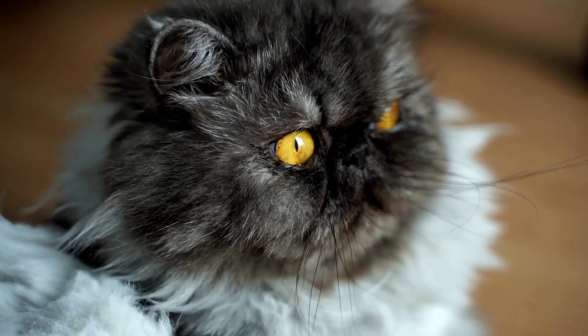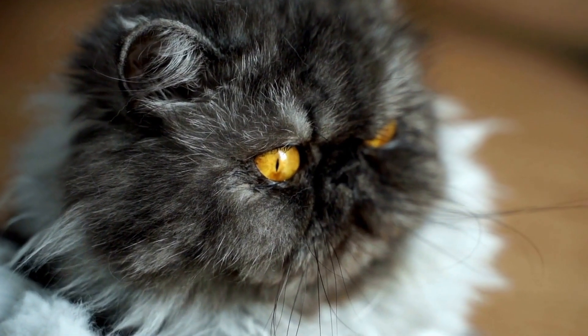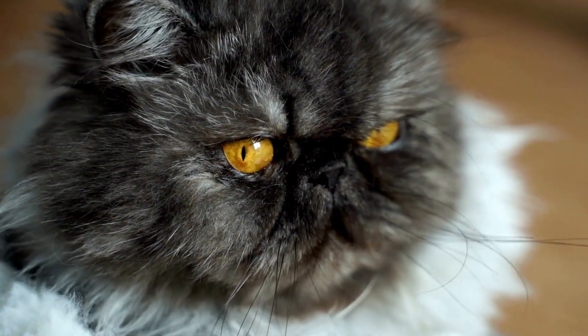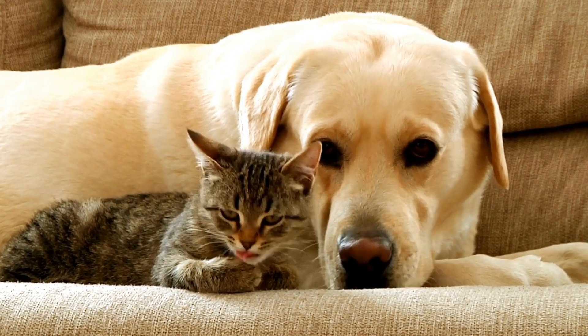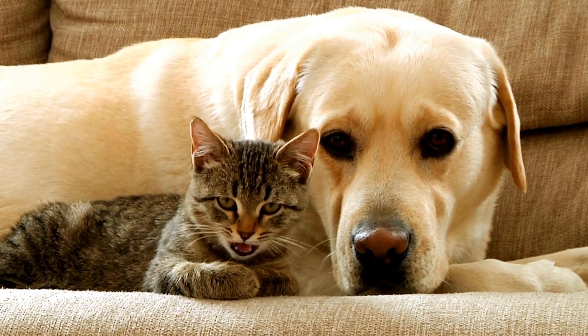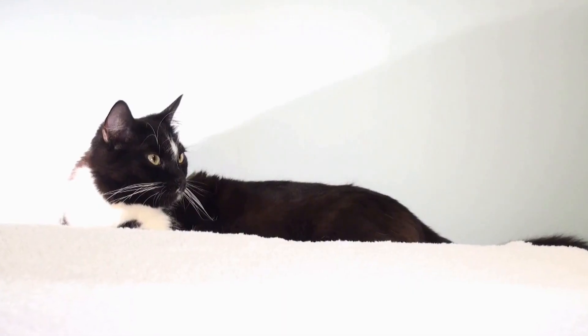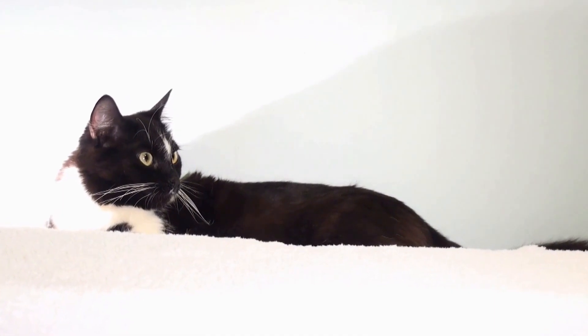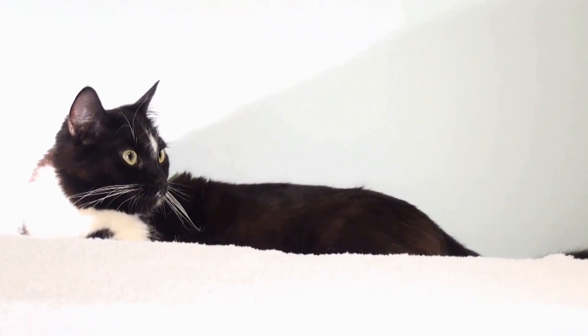As the cats start to tolerate each other's presence and interact more positively, their supervised interactions can gradually become unsupervised. However, it's crucial to continue providing separate spaces and resources for each cat to prevent territorial disputes. Ensuring each cat has their own food, water, litter box, and hiding spots will help maintain a peaceful coexistence.